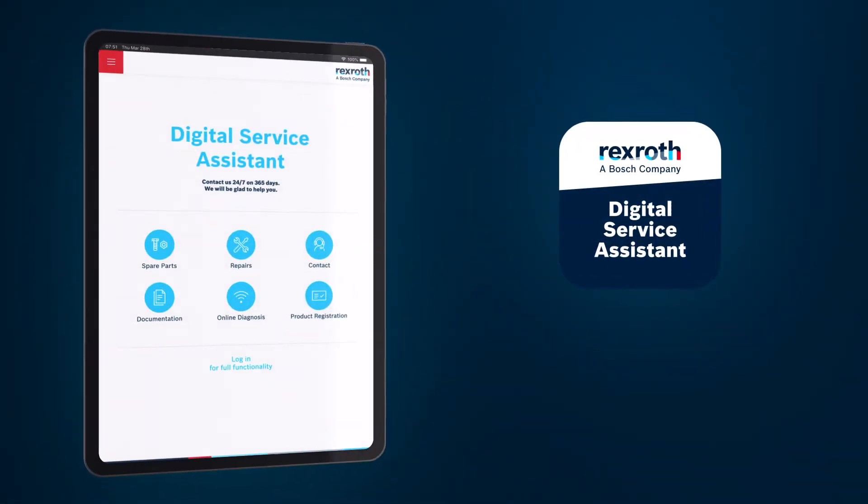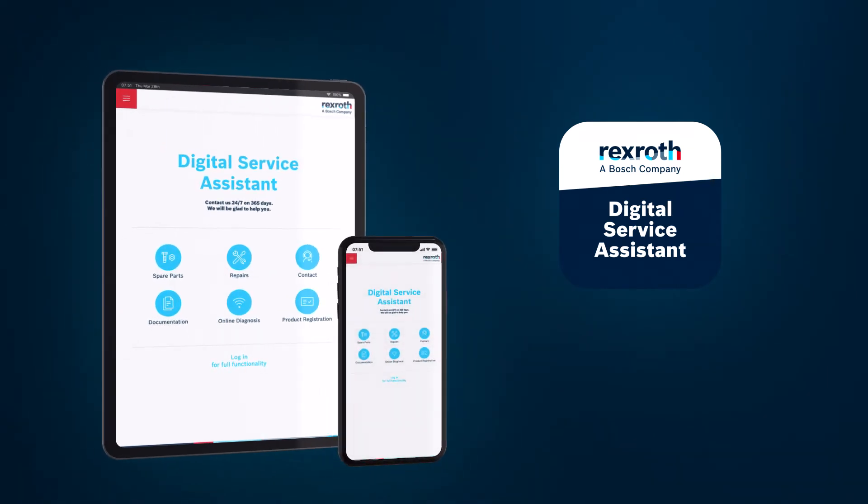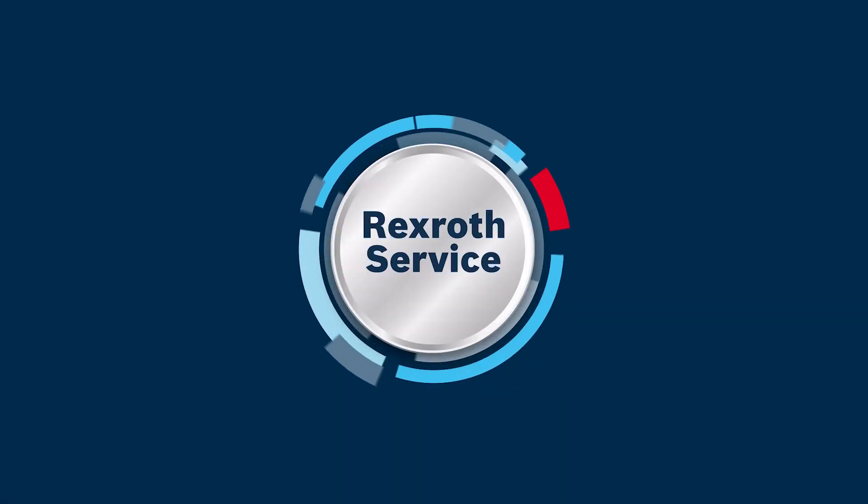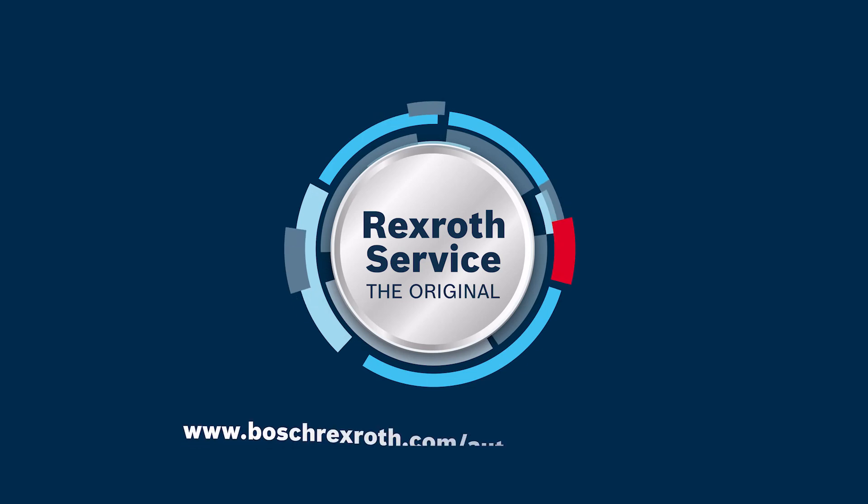Find out more about our extended services by using the Control-X Digital Service Assistant to register your device and check its condition. Finally, rely on the Bosch Rexroth service — the original.